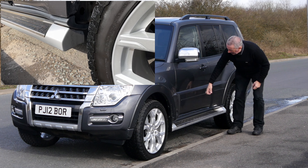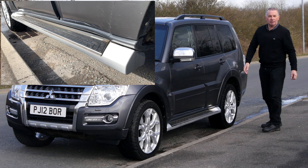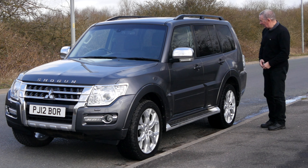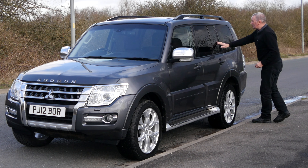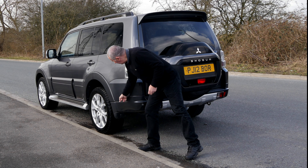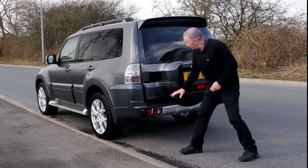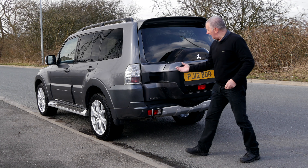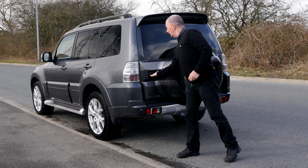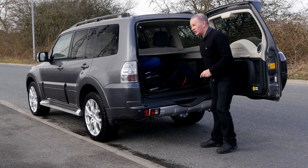There's a side step and a door protector, mainly to stop other people opening their doors into yours when you're taking up all the parking space. There's rear privacy glass, an integrated tailgate spoiler, a scuff protector on the bumper, and the spare wheel is under the back. There's also a big door handle and seven seats in this vehicle.